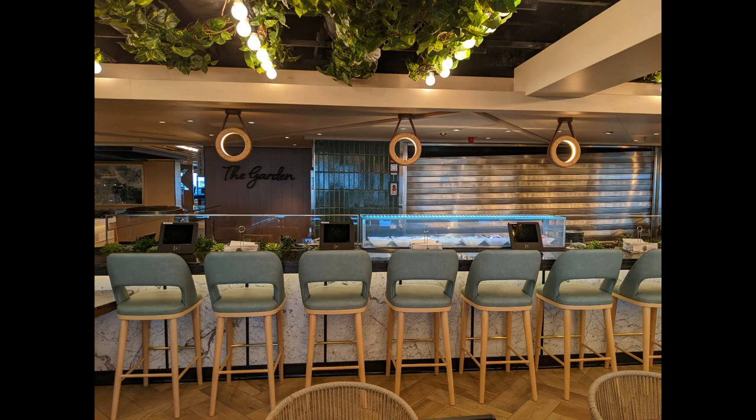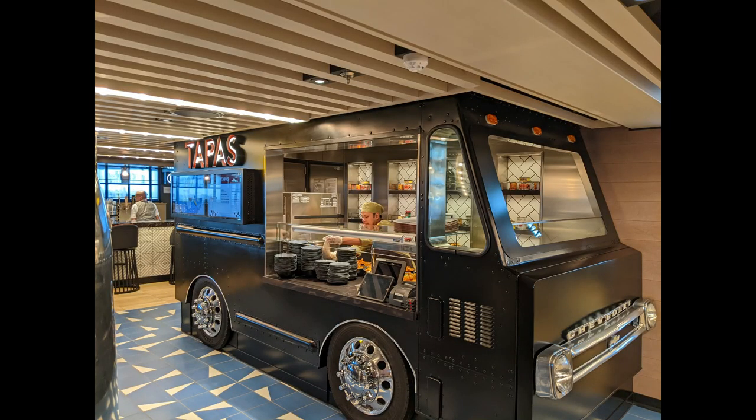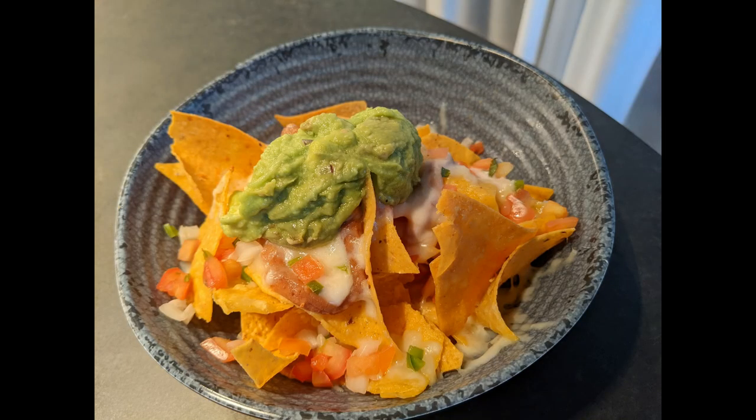Seaside Rotisserie is more of your grilled meats, chickens, and kebabs. At the Garden you'll find custom salads — you can get about four different kinds of salads and then add on all different kinds of proteins, so this is a great option. The Tapas has cheeses and meats; you can basically order a little appetizer platter.